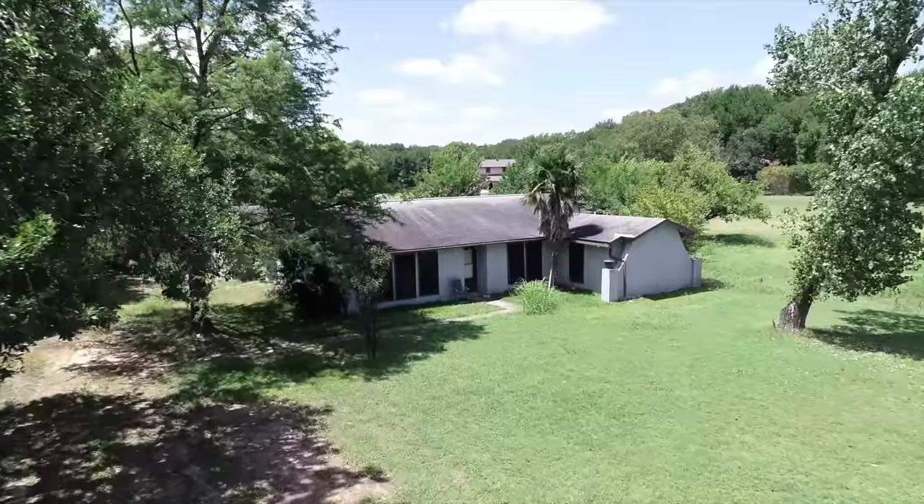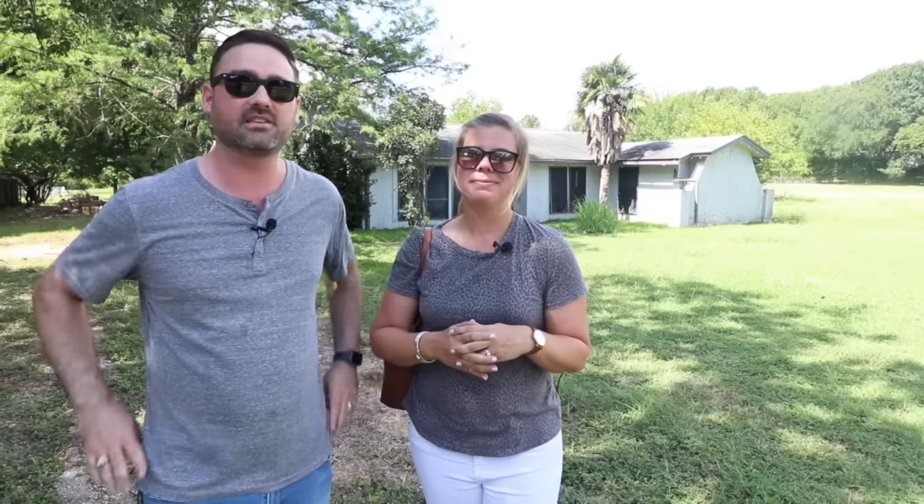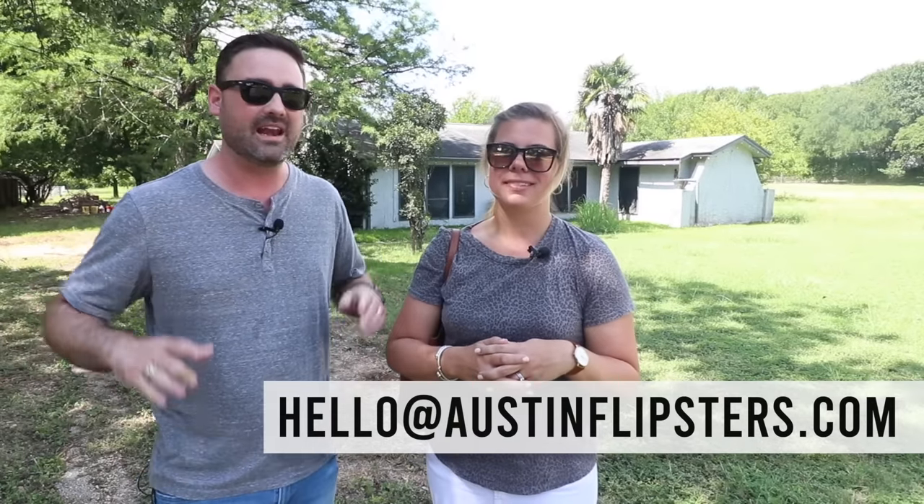Welcome back to the channel. We got another new project and this is a first for us. We bought this project from one of you guys. One of our YouTube subscribers gave us a little shout out and said, I got an ugly house — do you want it? And here we are. We cannot thank you guys enough for helping support this channel and giving us this lead. If you guys have an ugly house in Austin or even in Texas that you need help selling, email us at hello at AustinFlipsters.com.